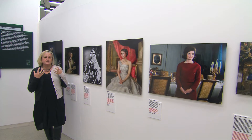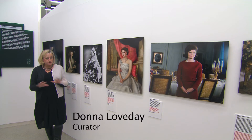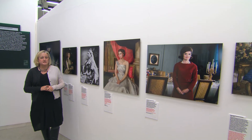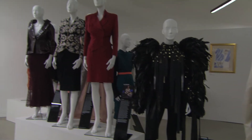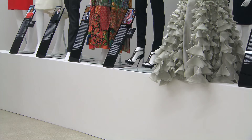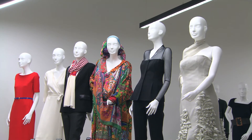We had the idea of actually inviting a number of high-profile women who work across a range of different sectors — contemporary women working in politics, business, culture and fashion — and really asking them about how they view fashion, but also most importantly how they use fashion in their professional working lives. So that was really the starting point for the exhibition.